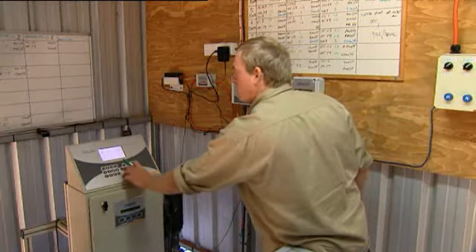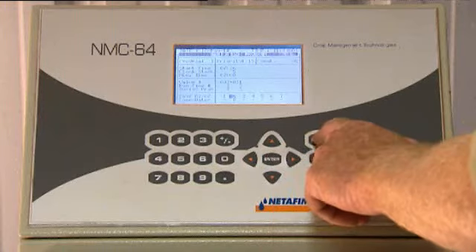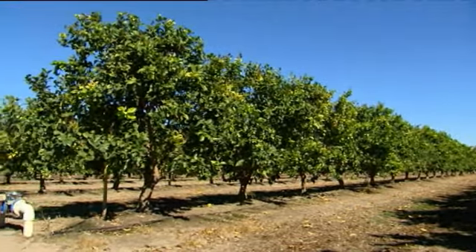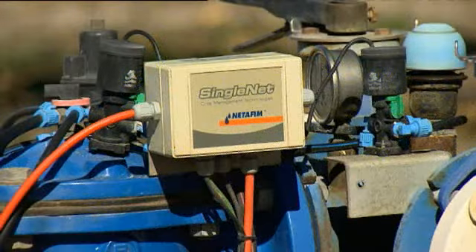The benefits are quite amazing. In our first 12 months with the Netafim Jet we saved over 25% in fertiliser, which paid for the investment in the first 12 months. With the Netafim Jet you're able to apply the fertiliser extremely accurately.